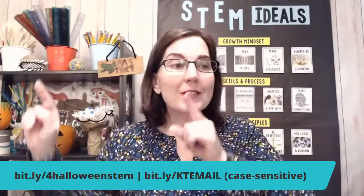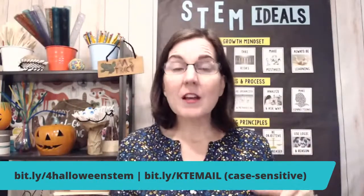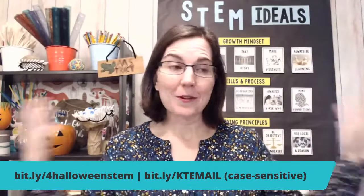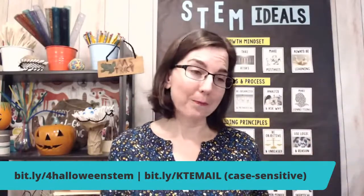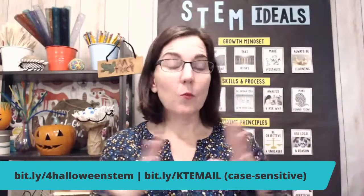You'll want to use the second link that says KT email in all capital letters. Make sure you sign up so you don't miss out when I do stuff like this, because I always send out an email to let you know. I'll leave that up for a few minutes so you can get it down if you need it.